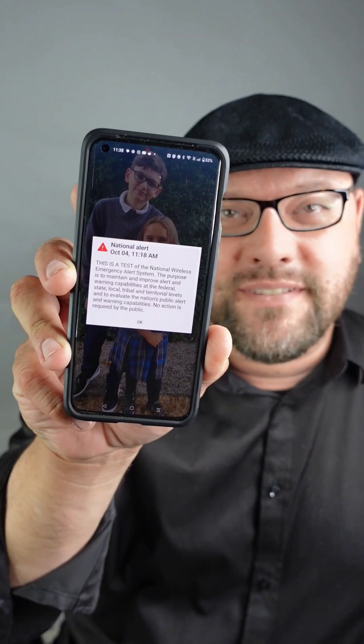Alright, I received an alert at 11:18 Pacific Standard Time on this particular phone. I didn't hear anything in the Faraday bag with devices beeping, but let's open it up and see what happens.